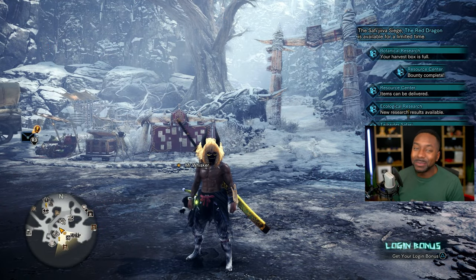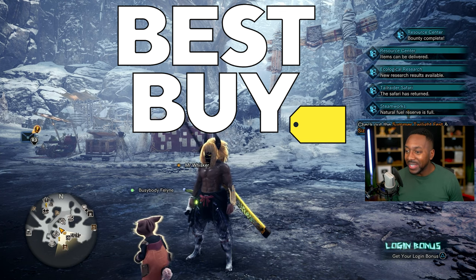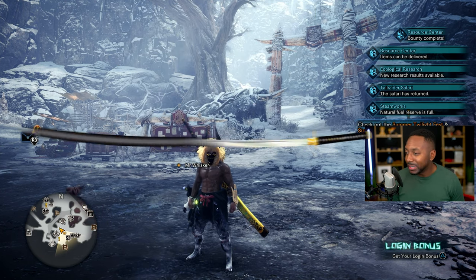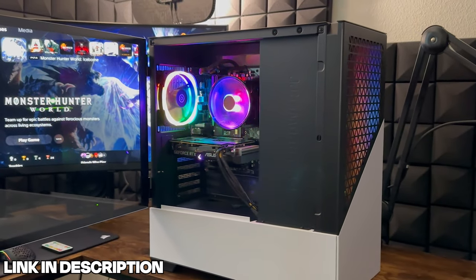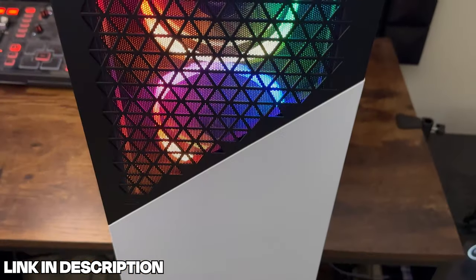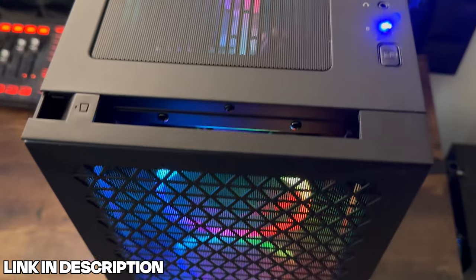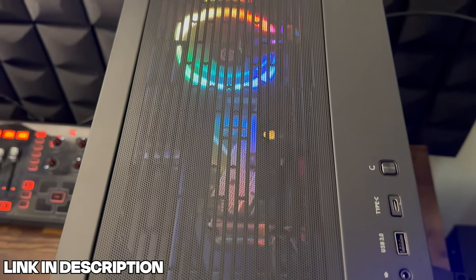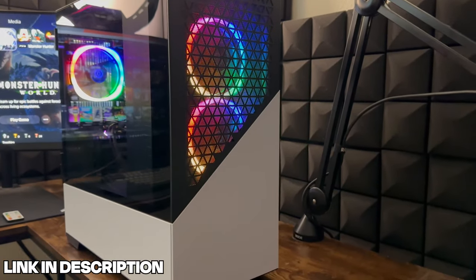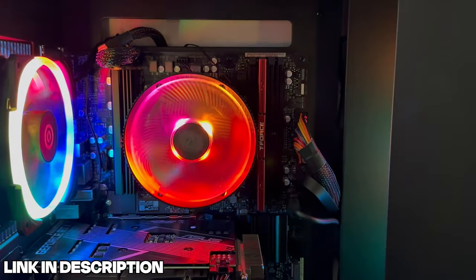Before we go any further, this video is sponsored by Best Buy. Thank you so much for supporting the family and sponsoring this video. Check out some juicy products — make sure you guys stay tuned. So if you're looking for a PC and you don't want to put everything together yourself, look no further because Best Buy has you covered. They partnered with CyberPower PC to create an all-encompassing PC — designed, put together, just plug it in, set it up, and you're good to go.